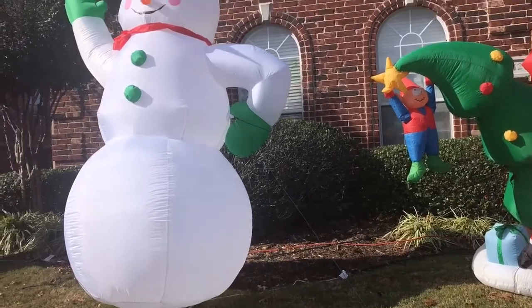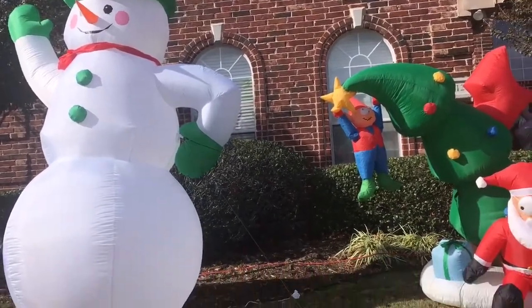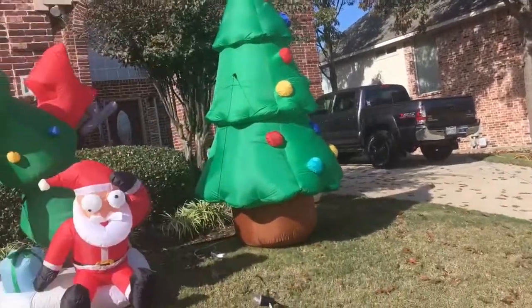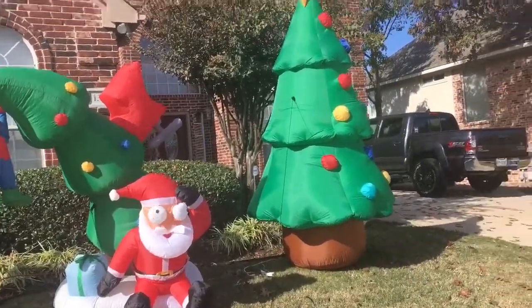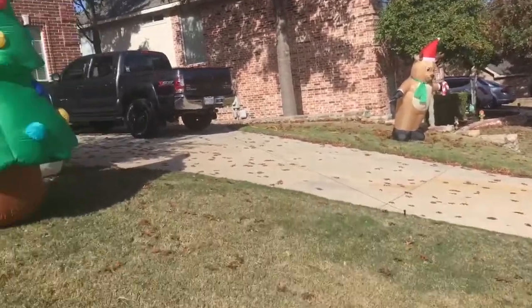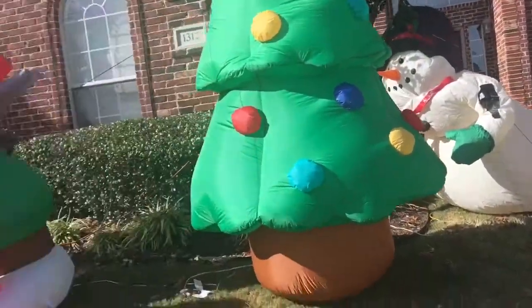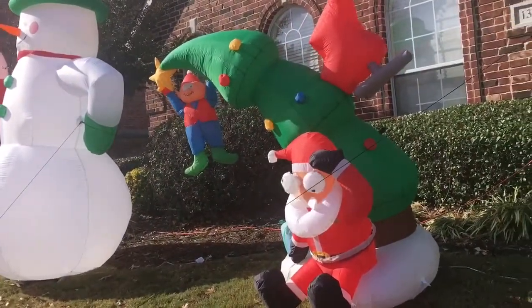Hey guys, so this is part two of Christmas 2017. Got some more stuff out: Santa crashing into a Christmas tree, the 7th reindeer, the 10th and 7th snowman back here, and the 10 foot snowman right there.